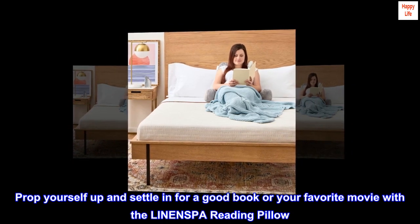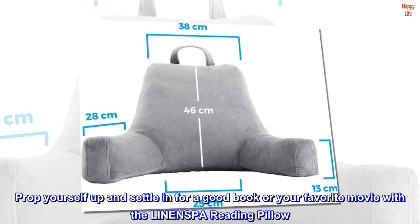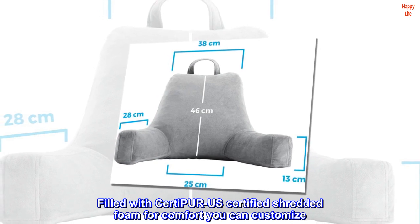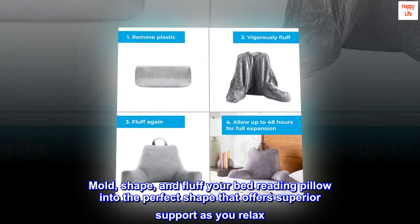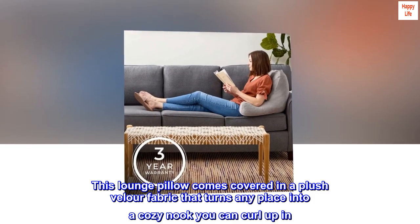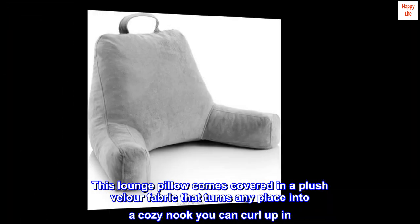Prop yourself up and settle in for a good book or your favorite movie with the LINENSPA reading pillow. Filled with CertiPUR-US certified shredded foam for comfort you can customize. Mold, shape, and fluff your bed reading pillow into the perfect shape that offers superior support as you relax. This lounge pillow comes covered in a plush velour fabric that turns any place into a cozy nook you can curl up in.